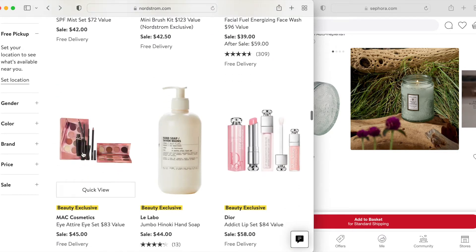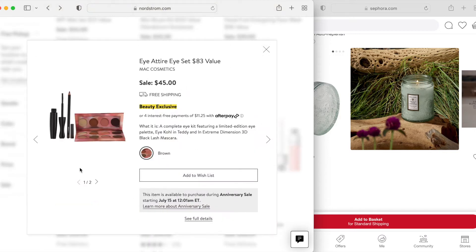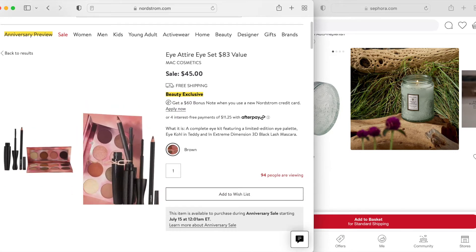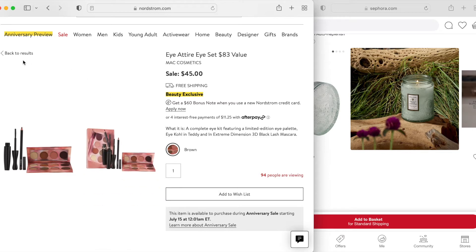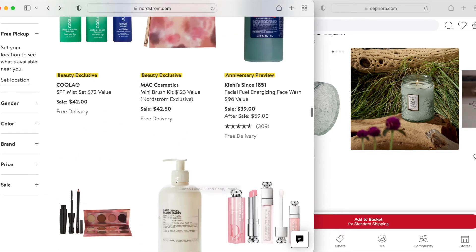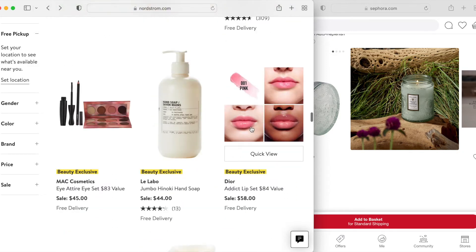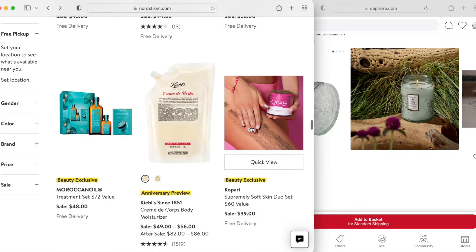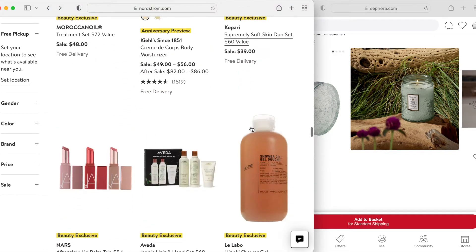This is the kind of companion to that set — you get a very basic eyeshadow palette, a mascara, and an eyeliner in Teddy. Again, if you have any kind of sizable makeup collection, you probably have all of those shades. I think MAC shadows are fine, but I don't think they're anything to totally go crazy over. And that Dior lip set is showing up again because the prior one was a sponsored post.